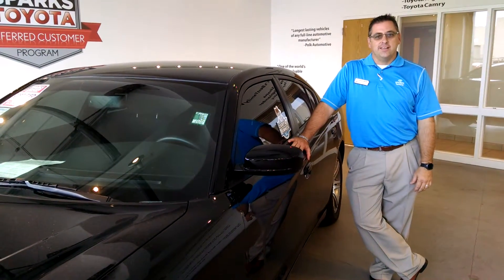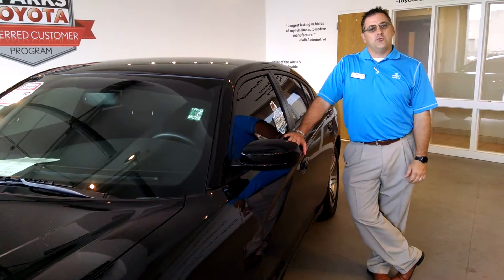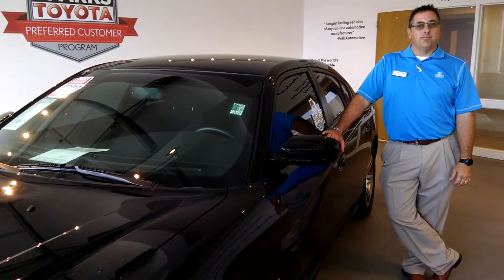Good afternoon and welcome to Sparks Toyota. I'm David Turbyville, one of the sales consultants here, and today we want to bring you the 2014 Dodge Charger RT Plus.